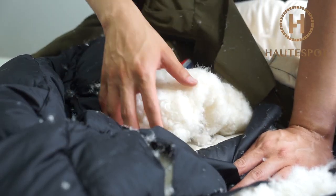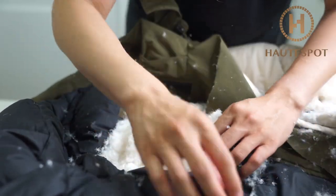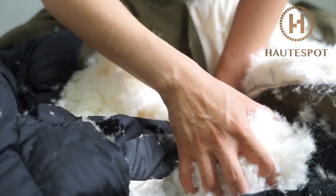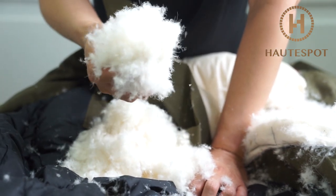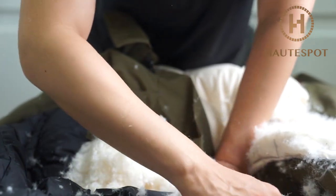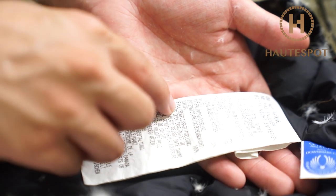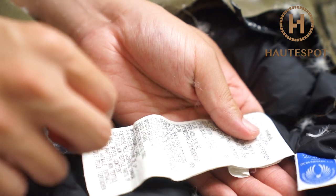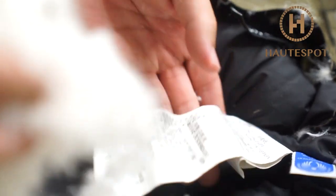Very generous amounts. You are actually paying the money for the quality. Unlike some brands, they sell you a brand rather than good quality, but I think Canada Goose gives you quality and they have very good branding. White duck down fill — but it doesn't say the percentage. I would say, again, it looks to be 90% down and 10% feather.